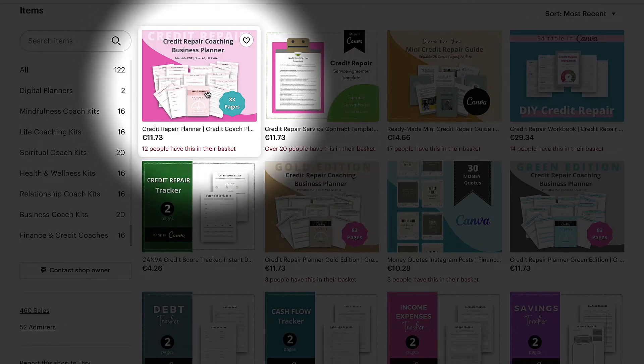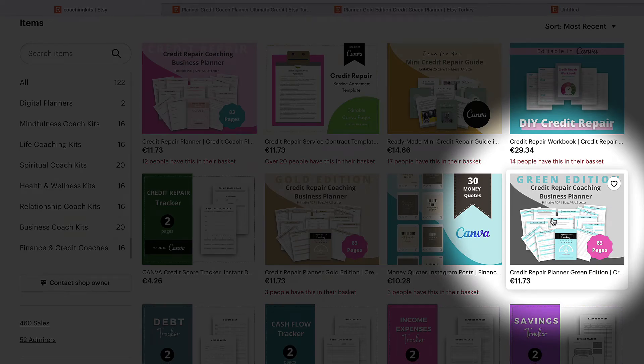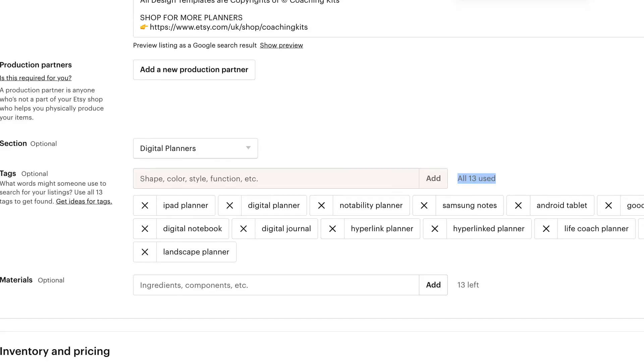You can also create the same planner in multiple colors. I tried this with my coaching planner — it was pink, but some buyers are men who don't want pink, so they asked for other colors. I created versions in gold, blue, green, and other colors. Now from one original planner you can have up to 10 different products with 10 color variations. The great thing is that on Etsy each product has 13 tags, so with 10 products from one template you can have 130 tags.